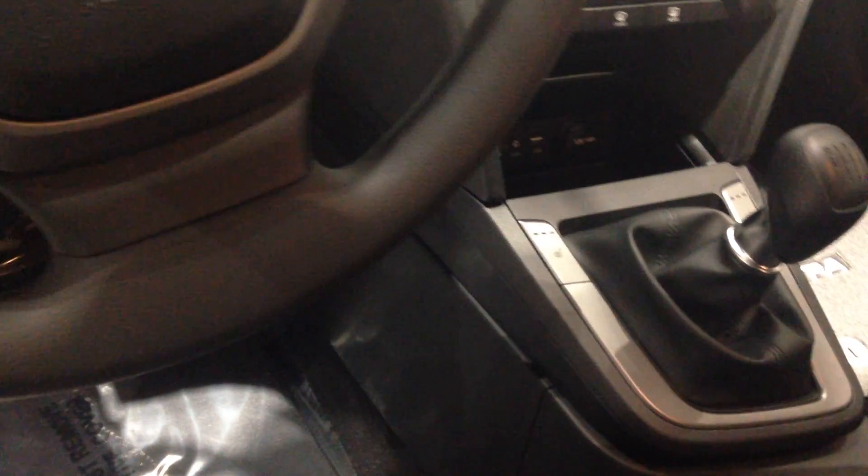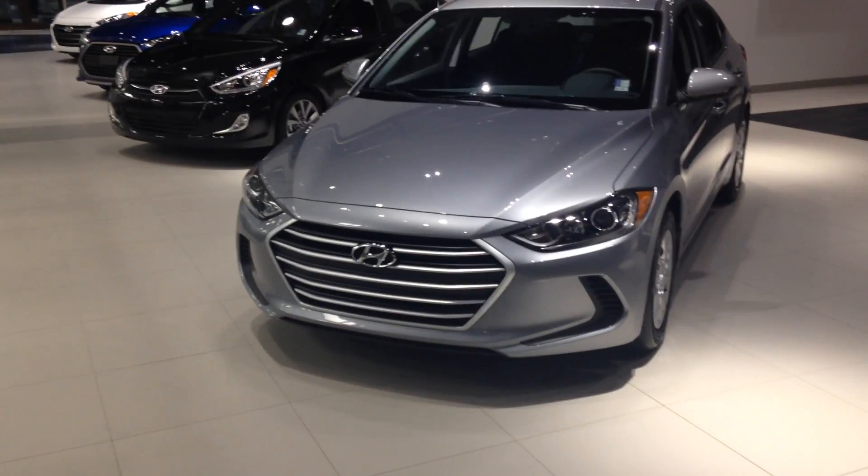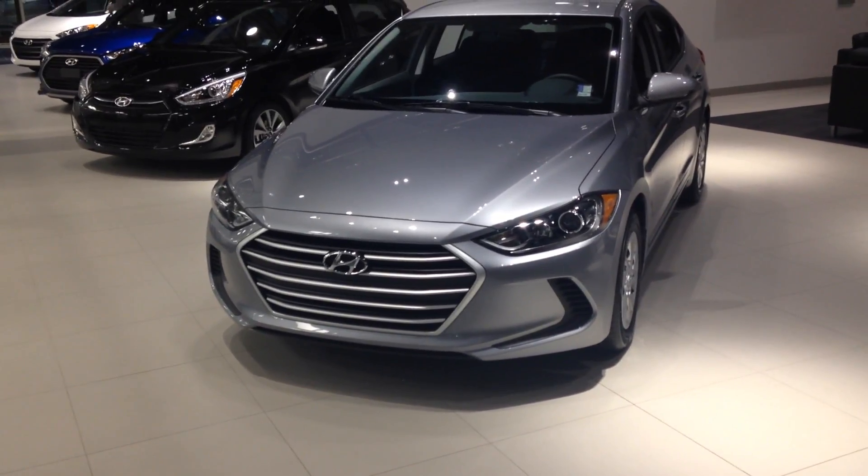This even has heated seats, and the six-speed manual transmission as I was saying. AM, FM, all that good stuff in there. And then you've got your hand brake right there. This is the 2017 Hyundai Elantra L six-speed manual in our showroom — it's ready to go.